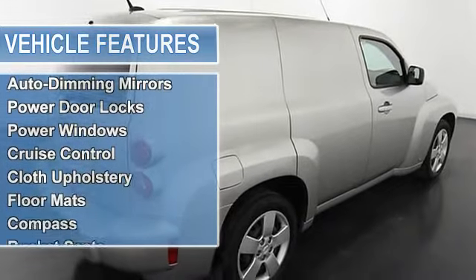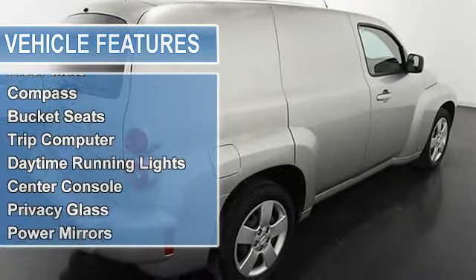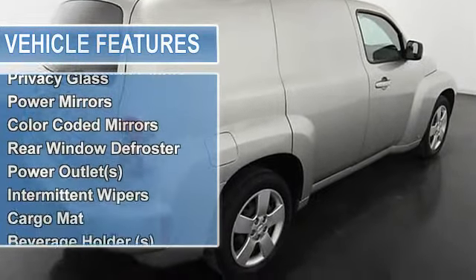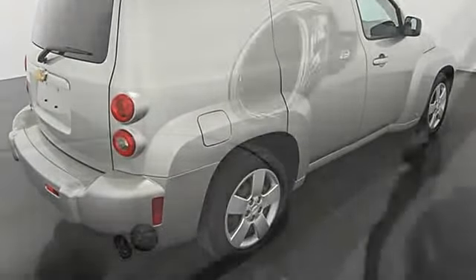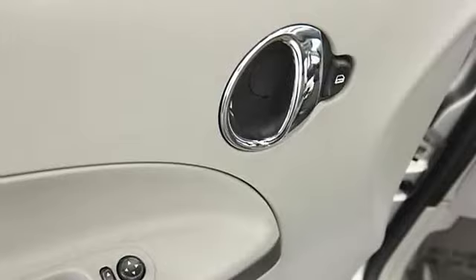Tire pressure monitor, rear window wiper, wheel covers, auto express down window, anti-theft security system, dual airbags, auto-dimming mirrors, power door locks, power windows, and cruise control.